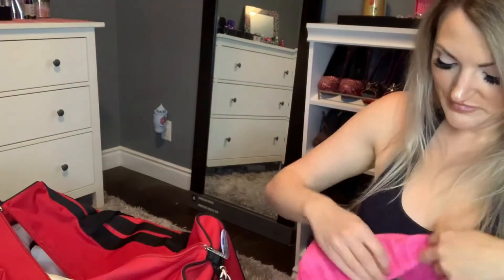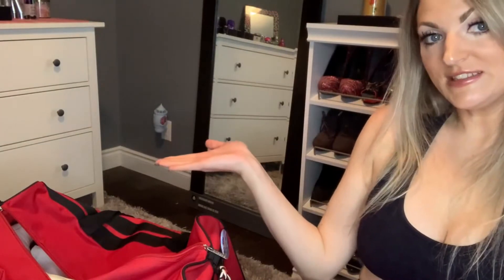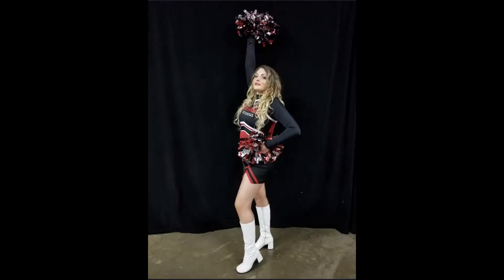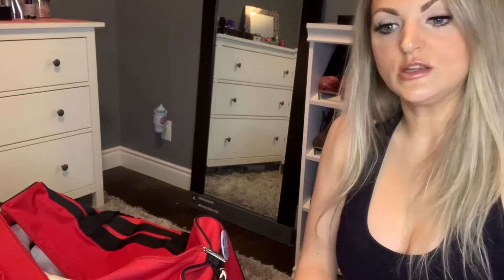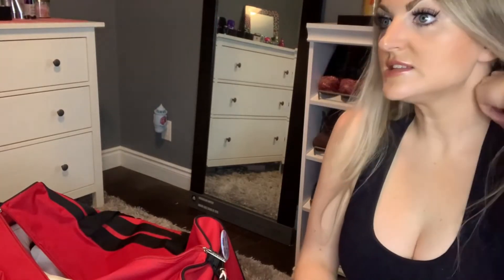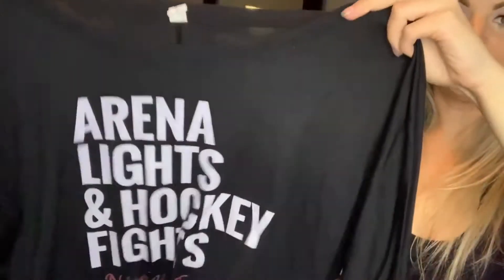And then this is our actual uniform — this is the top, super cute, and then these are the bottoms. Insert picture of me in uniform! This was our last season's pre-game outfits; we usually just wear it with black tights and white running shoes. This was last year — 'arena lights and hockey fights' — and that's obviously what we are: we're the Niagara Ice Girls. So yeah, that was from last year.